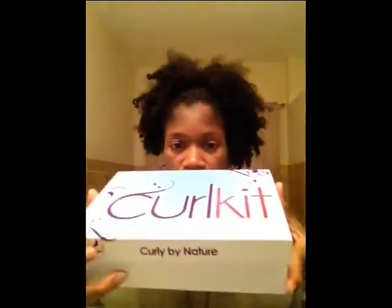Hi everyone. I got my curl kit today in the mail. This is the September 2013 curl kit and I'm going to open it up and show you what I got today. You can see it's wrapping like usual and the card just came out.